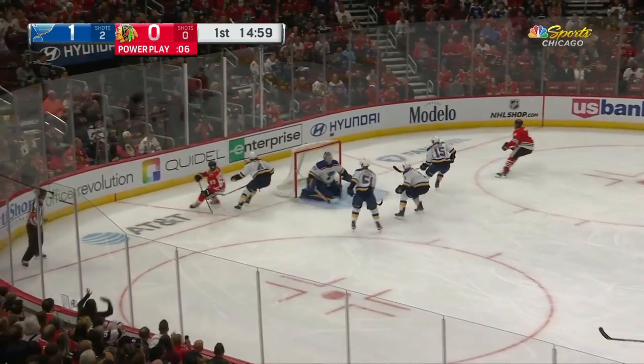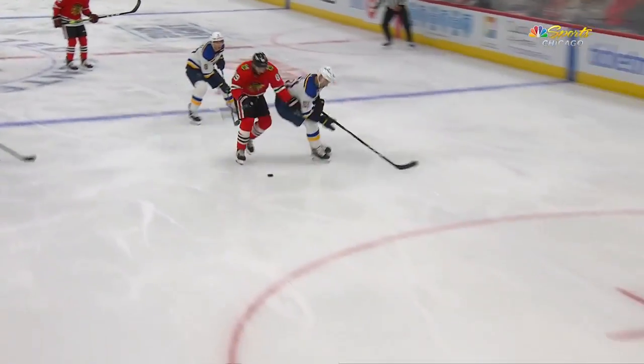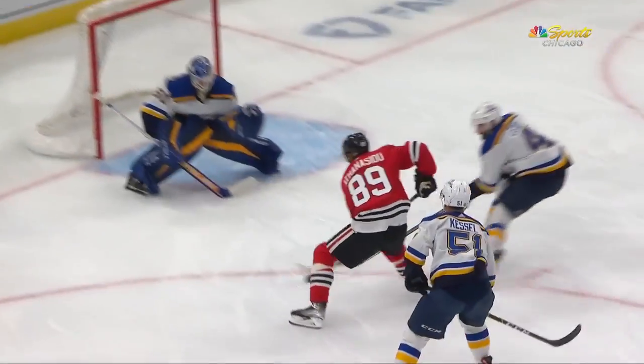Anthony Seale with a beautiful move and shot — saved by Binnington, who knocked it away off the post. In the neutral zone, a little toe-dragging between the skates. The St. Louis defender brings it off the near post. That's what you expect from Anthony Seale; he's really going to put defensemen in trouble.